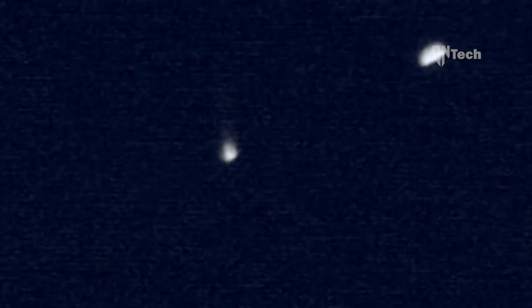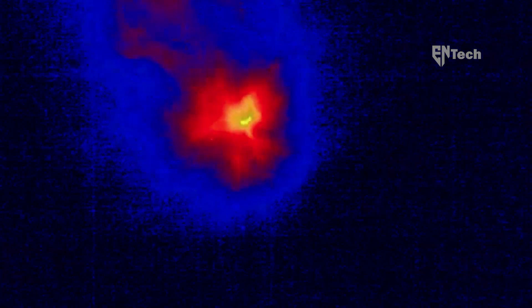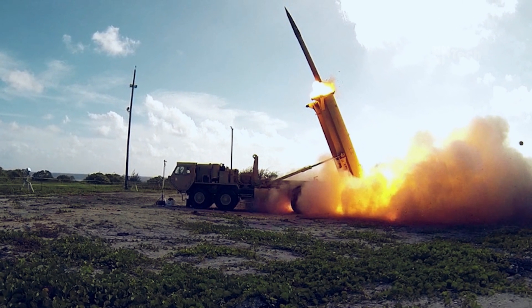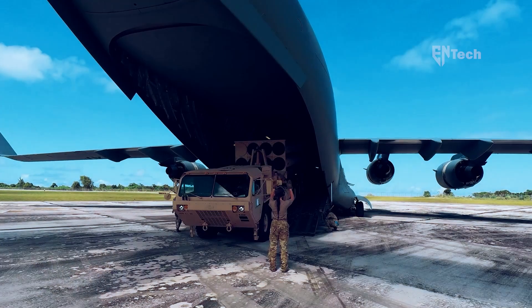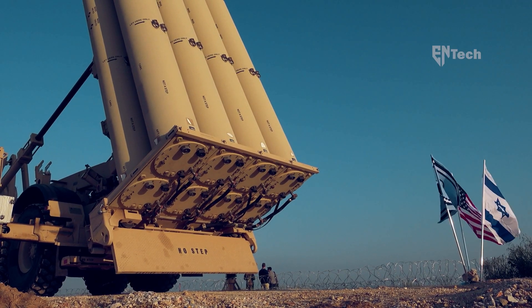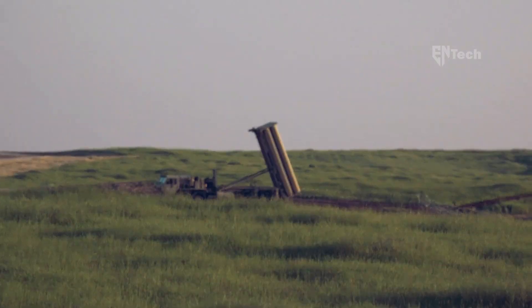THAAD accomplishes this by closely tracking the flight path of the target missile and deploying a high-speed kinetic energy interceptor. This interceptor, relying solely on its tremendous velocity and impact, is capable of disabling or destroying the incoming missile without the need for an explosive detonation. The approach employed is known as hit-to-kill, which relies on the force of impact to achieve the desired effect on the battlefield without utilizing a warhead.